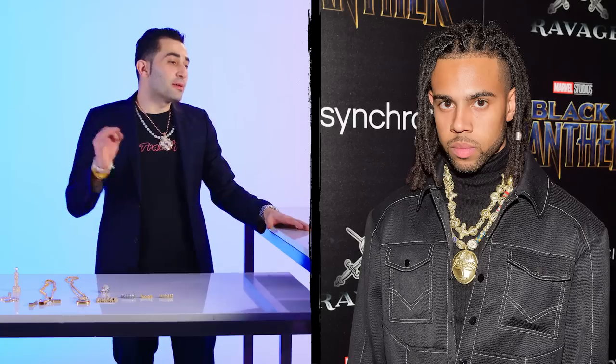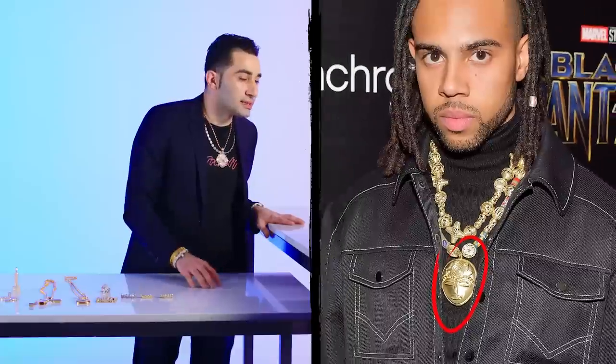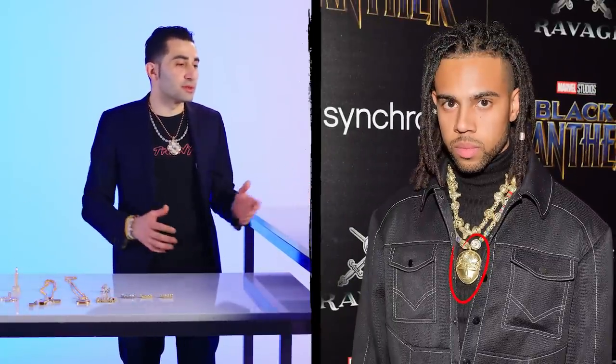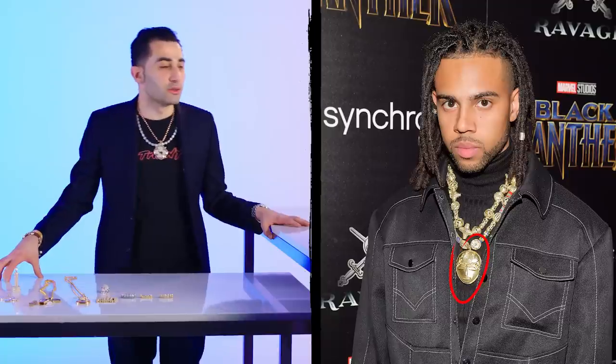Vic Mensa. Here you have Vic Mensa wearing something completely different from all the trends — really artistic pieces of jewelry. It looks like 18-karat gold, might be a designer piece. It doesn't look like it was custom made. Maybe the mask was added on later, maybe not. It's not the fully iced look, but if you're more into art and more artistic, this is the look you're trying to go for.